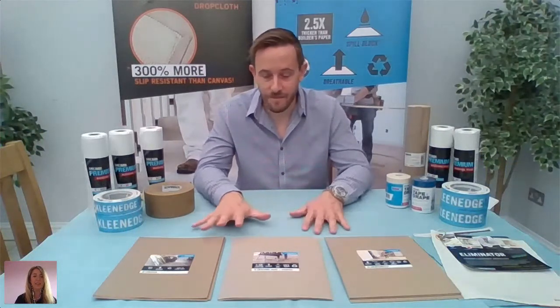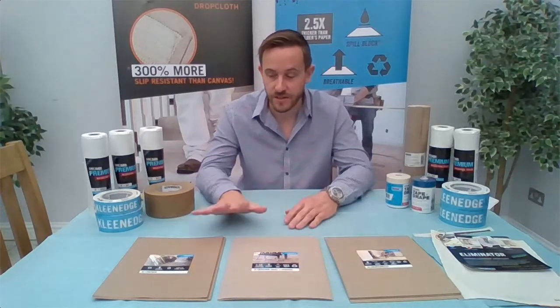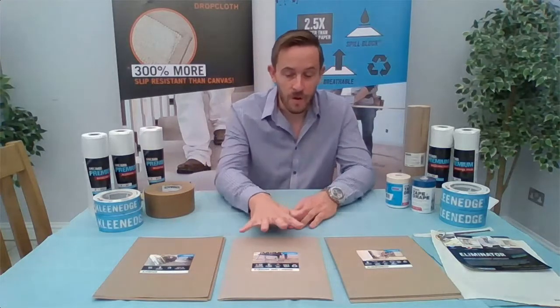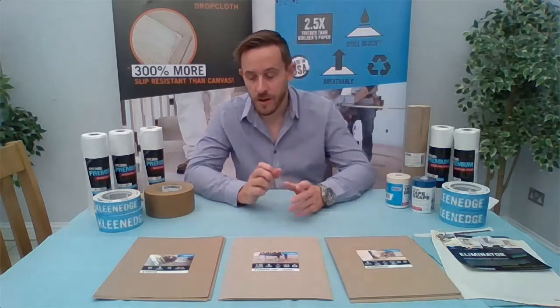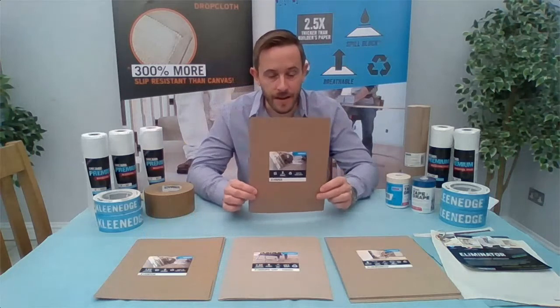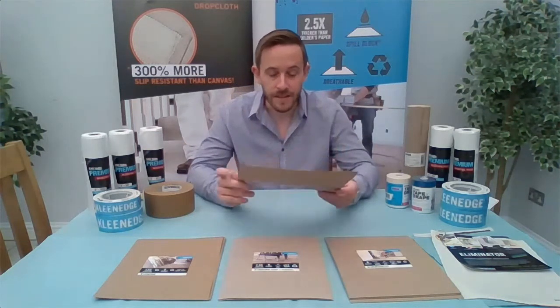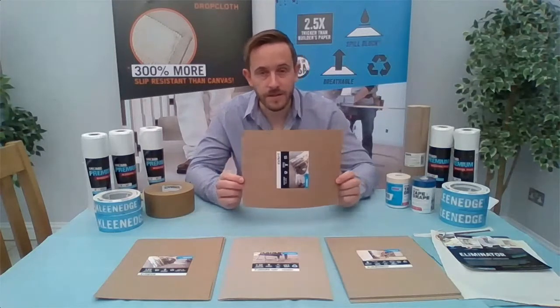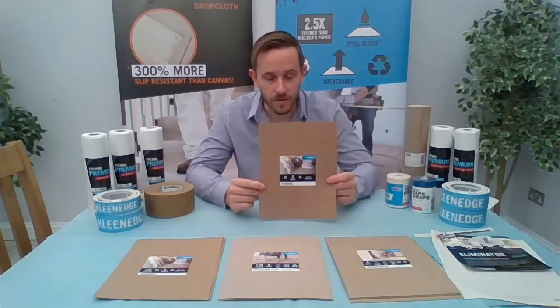In front of you, you can see these are simple swatch samples of some of the surface protection we offer. We have X Paper, X Board, and Floor Shell — I'm going to do them individually. Starting with X Paper: X Paper is one and a half times thicker than conventional builders paper. This product is made from recycled fibres, so it's very good for the environment and can be recycled again once finished with.